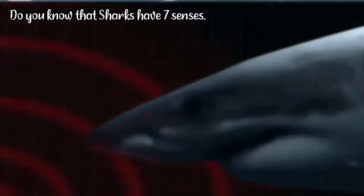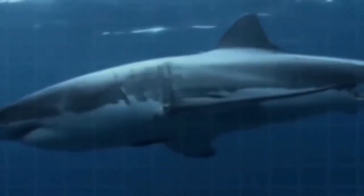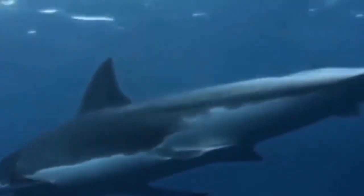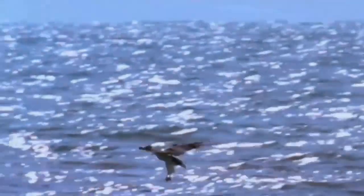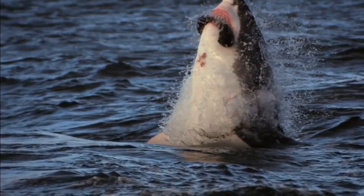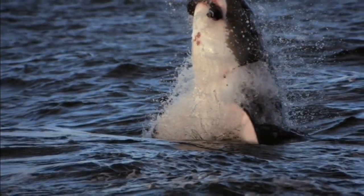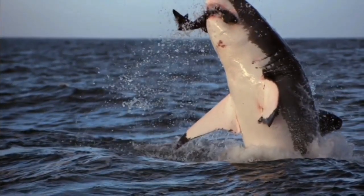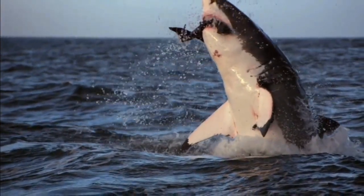In addition to the senses we have — sight, hearing, touch, smell, and taste — sharks have two other senses mediated by specialized receptors called electro-receptors and lateral lines. This sixth sense extends to countless small pores located throughout the shark's skin, mostly concentrated around the snout. These gel-filled pores help amplify weak electrical signals, allowing them to catch prey.